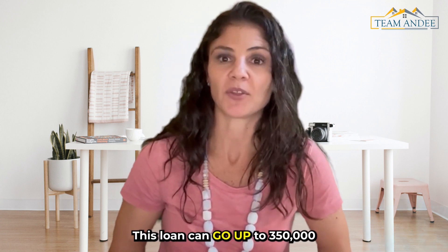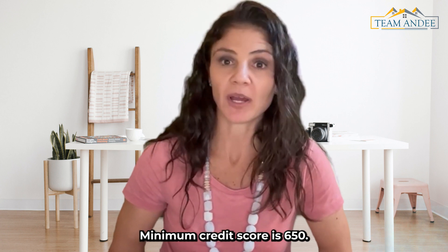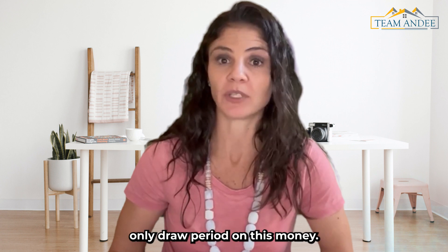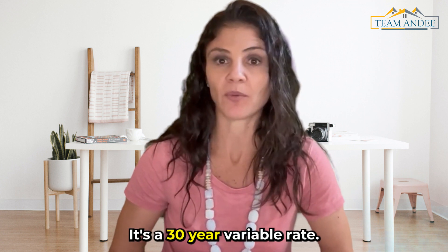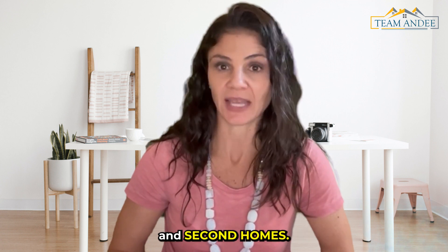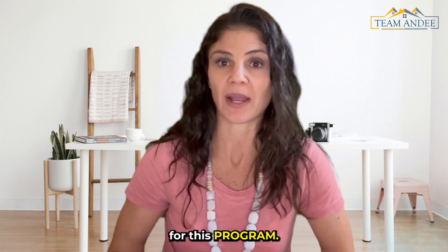This loan can go up to $350,000 depending on credit score. Minimum credit score is 650. This is a 10-year interest-only draw period, and it's a 30-year variable rate. This is available for primary and second homes, and self-employed clients are also eligible for this program.